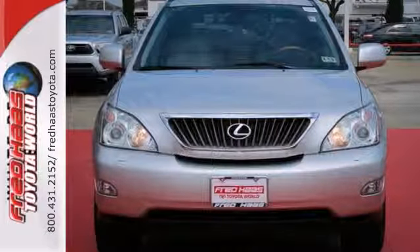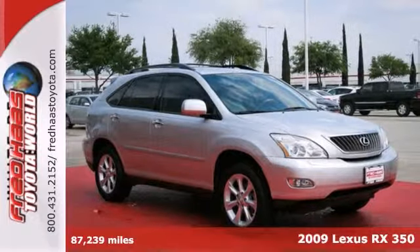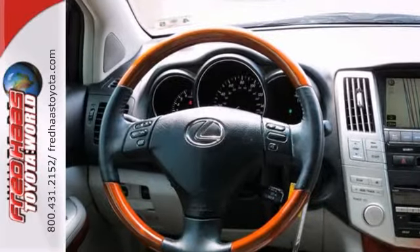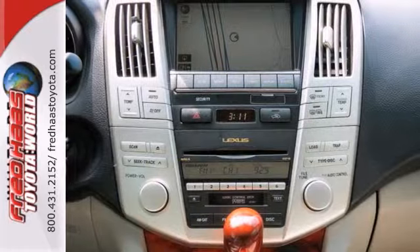Here's a dealer maintained 2009 Lexus RX 350. This vehicle has a lot to offer including 4-wheel drive, a backup camera, and a sunroof. It also features a navigation system, power seats, and cruise control.